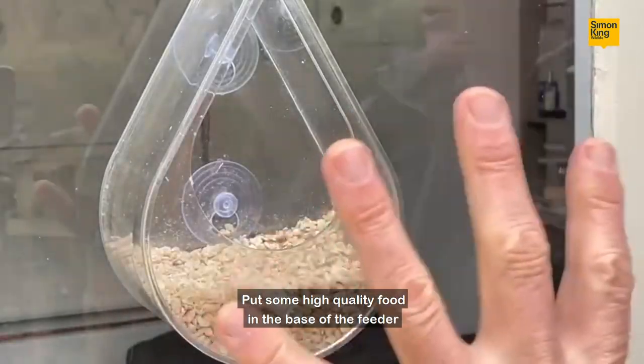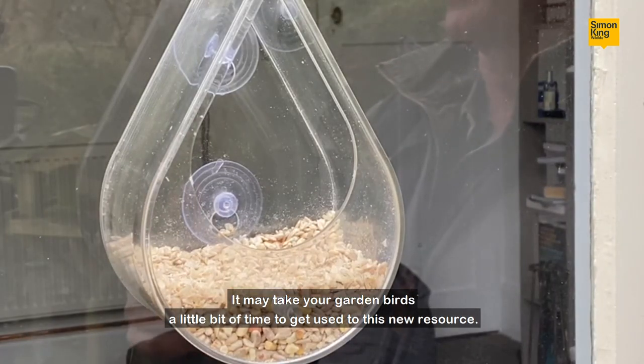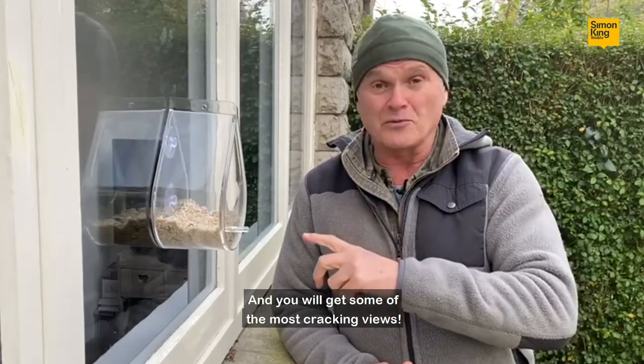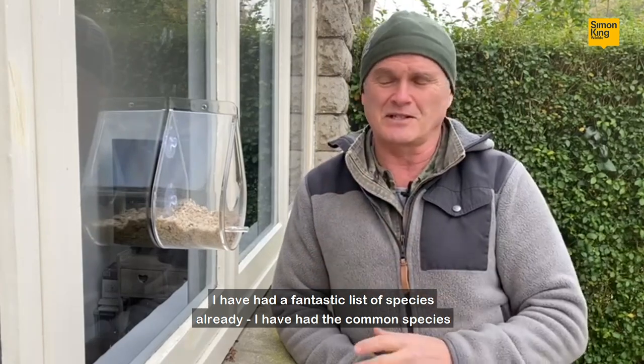Put some high-quality food in the base of the feeder and then just wait. It may take your garden birds a little bit of time to get used to this new resource, but once they do they'll be visiting to and fro and you will get some of the most cracking views. I've had a fantastic list of species already.